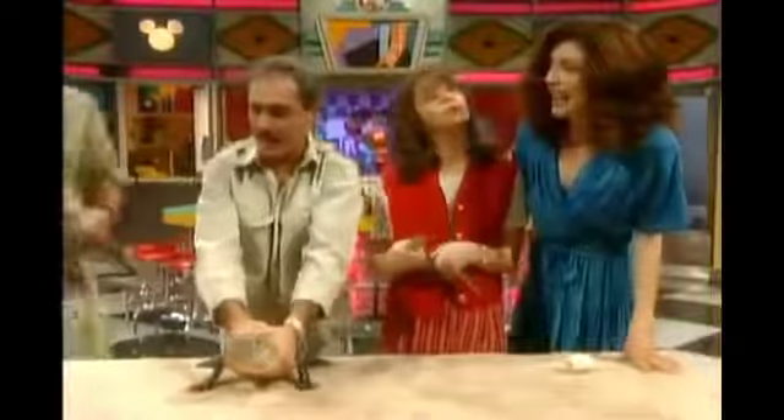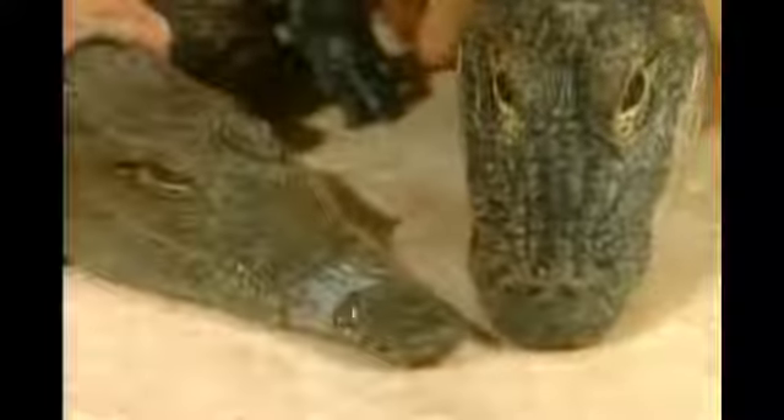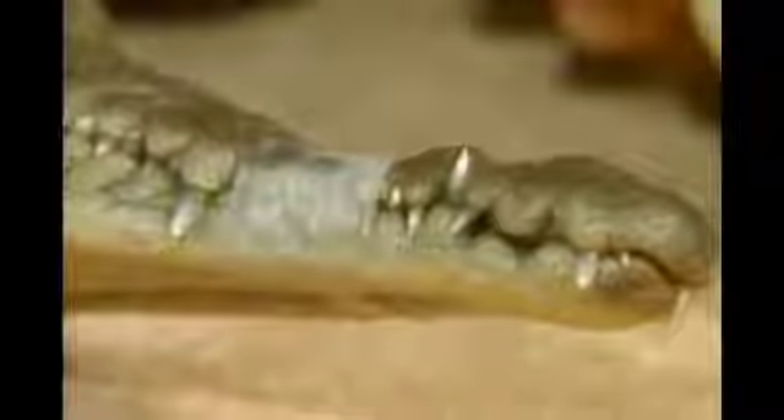The most common question I get asked is: what's the difference between an alligator and a crocodile? My partner Jesse is bringing one in right now, and we'll show you both up close. You'll notice the crocodile's snout is kind of pointed and V-shaped, where the alligator's snout is blunt and U-shaped. Also, the crocodile exposes about 90% of his teeth — yeah, he looks like he needs braces — while the alligator only has about 10 to 20% of his teeth exposed.